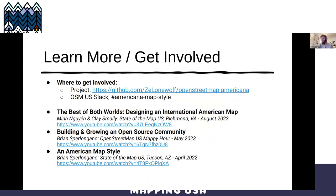Next up, we have Dimitri Mimi talking about BetaNYC's Mapping for Equity on OpenStreetMap, giving a project update on that.